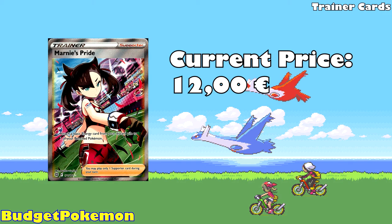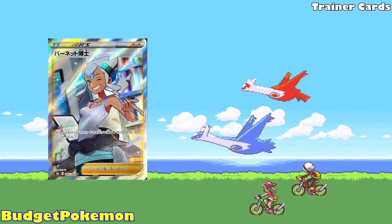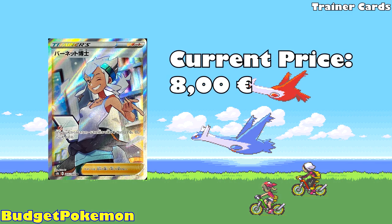Moving on to the second card on our list, which is Professor Burnett from VMAX Climax, currently available for about 8 euros. We did get the Professor Burnett card as part of the Celebrations expansion, but we didn't get the full art version of it, so this is still a Japanese exclusive card. It features Professor Burnett, another very popular character from the Pokemon Sun and Moon games, and for 8 euros, this is an absolute steal.